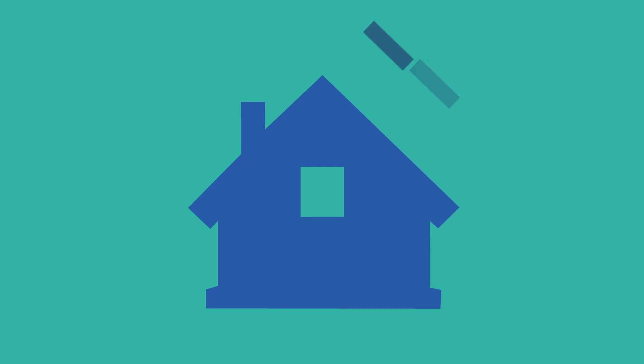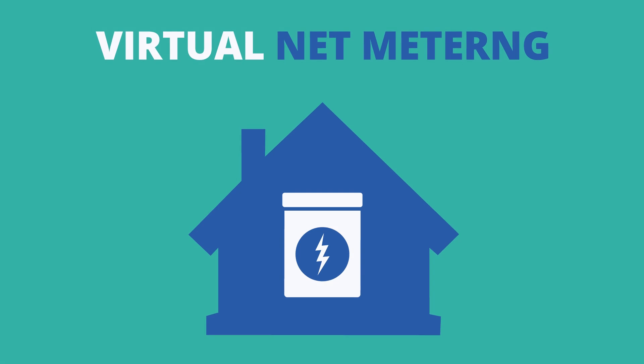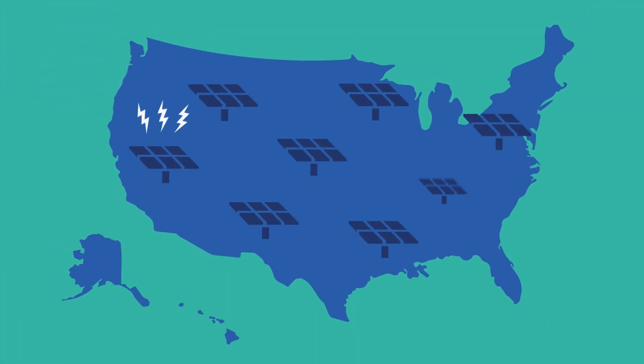Given that not everyone can install solar on their own property, virtual net metering is a vital policy to provide greater access to solar throughout the country.